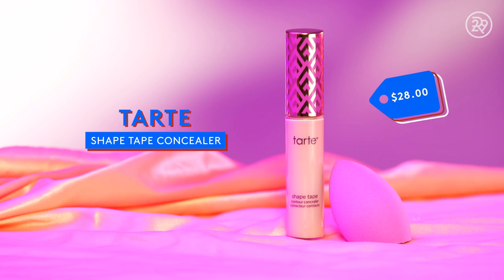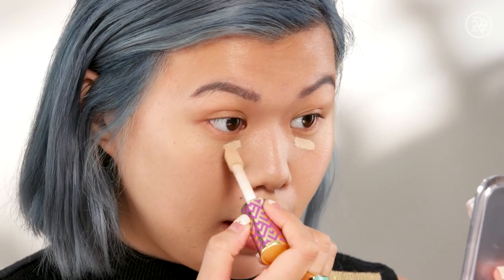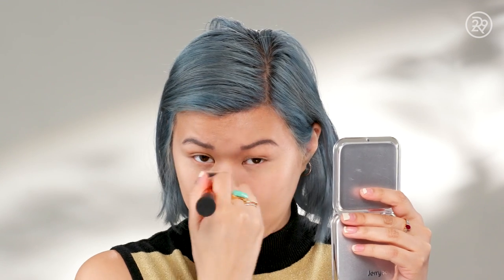Next up on the concealer front, we have the Tarte Shape Tape Concealer, which comes with a sponge and is supposed to brighten and cover imperfections, but I do think it actually blends quite nicely out. This is a very matte concealer. I can really see it under my eyes, but I'm just tapping this in with my finger to warm it up. I do tend to like very emollient concealers, so I think this one is a little bit on the matte side. We'll see how this wears under the eyes and if it starts to look a little chalky.